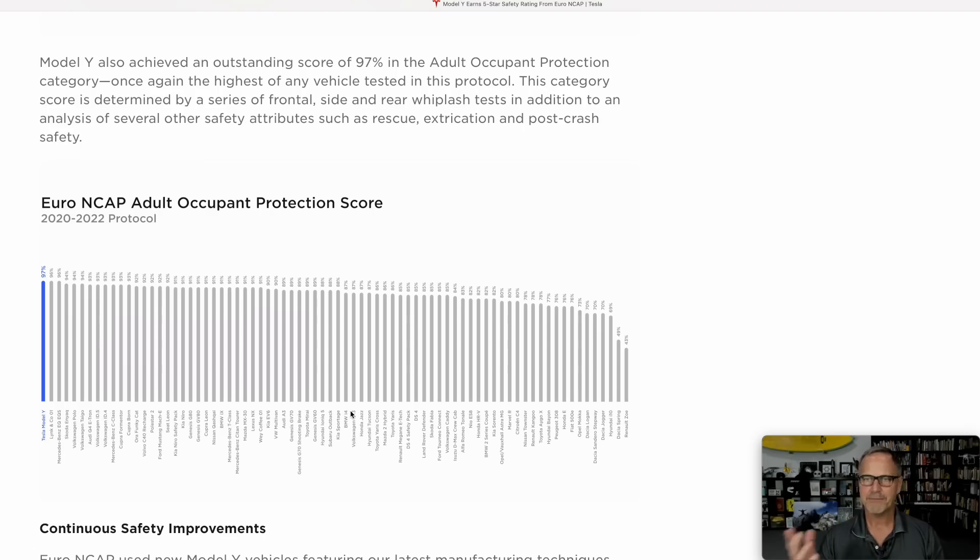Breaking this down a little bit: Model Y also achieved an outstanding score of 97% in the adult occupant protection category — once again, the highest of any vehicle tested in this protocol. This category score is determined by a series of frontal, side, and rear whiplash tests, in addition to an analysis of several other safety attributes such as rescue, extrication, and post-crash safety. Basically, the Tesla scored 97% out of 100 in this, so if you're an adult in the car, you're going to be about as safe as you possibly could be.